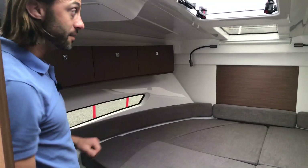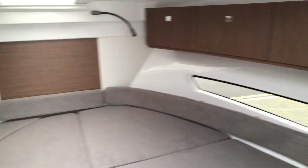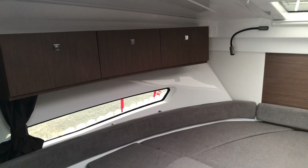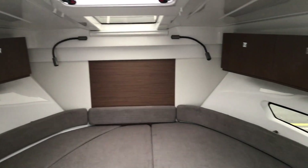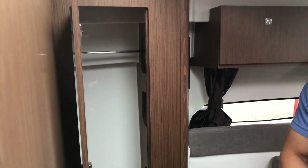We optioned in the forward overhead cabinet storage, which gives it a really nice modern look while smartly using otherwise wasted space. Two reading lights, port and starboard horizontal windows, an air conditioning vent, blackout curtains, and a hanging closet complete the accommodations in the owner's cabin.